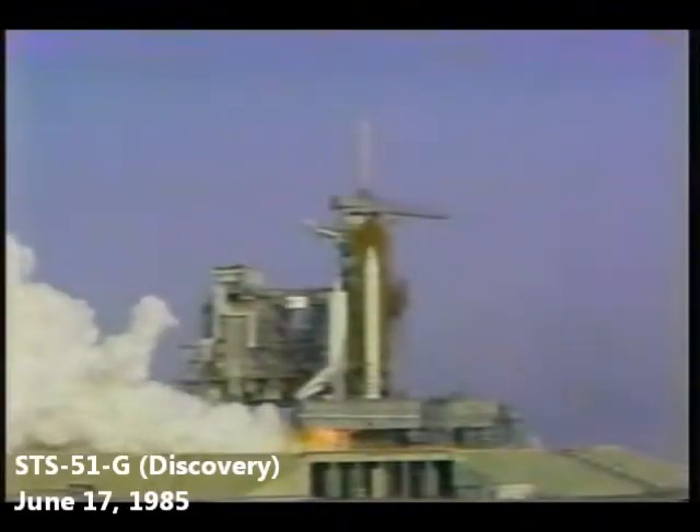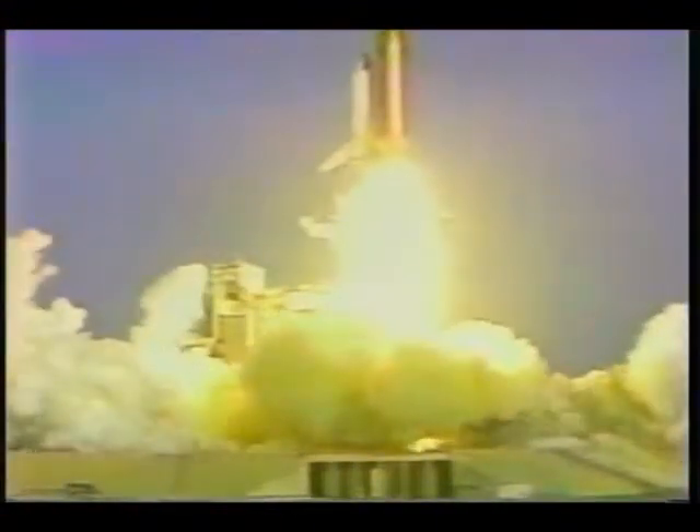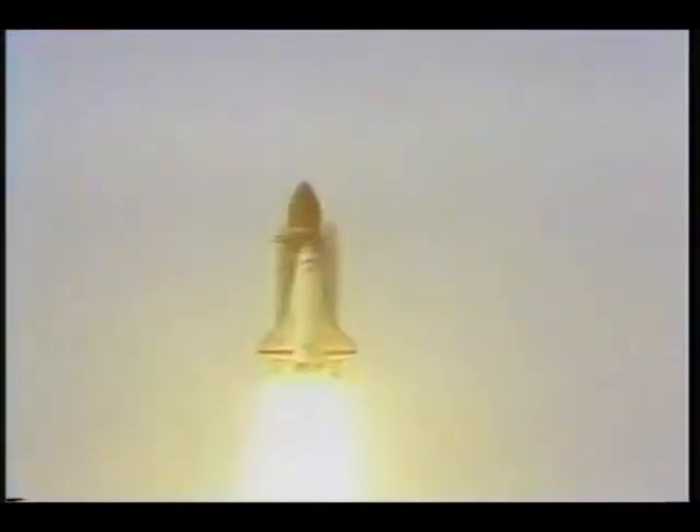2, 1, we have booster ignition and liftoff. Liftoff of Discovery and the shuttle has cleared the tower. Discovery has cleared the tower at pad 39, rolling around to the proper heading. 3, 2, 1, ignition and liftoff. We have liftoff of Challenger in SpaceLab 2. The shuttle has cleared the tower. Tower clear.